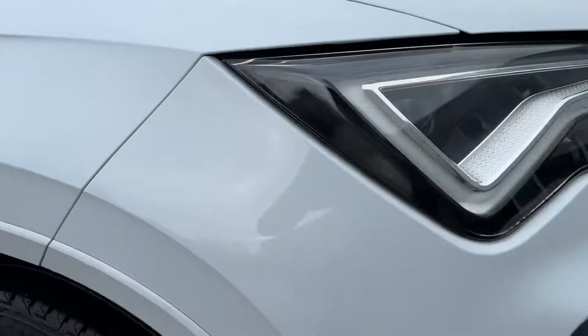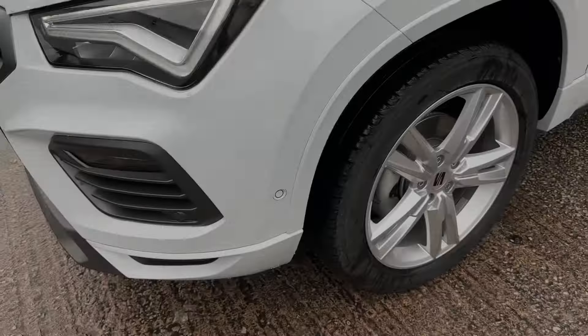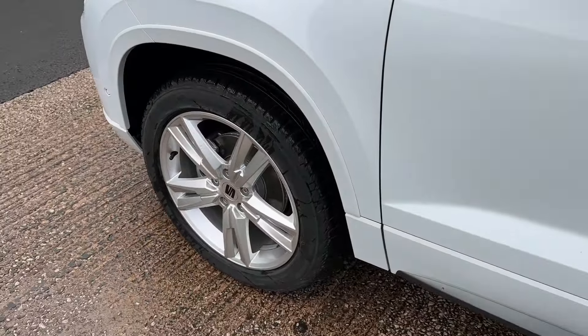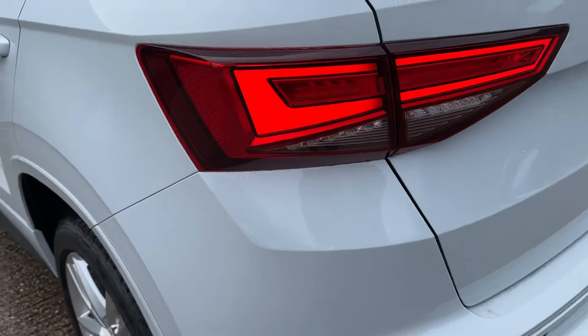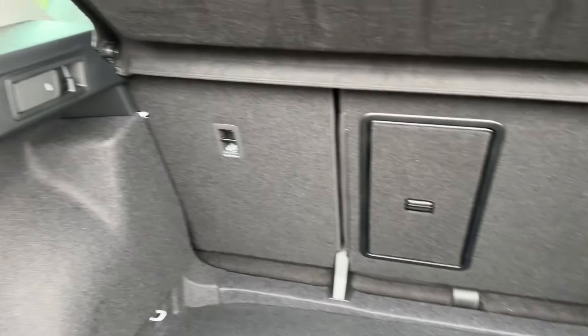Key equipment highlights include the stunning full LED headlights with high beam control, as well as the reassurance of front and rear fog lights. Around the side, contrasting 18-inch silver alloy wheels look beautiful against the white colour. In the rear, you also enjoy full LED taillights with sweeping indicators, as well as an absolutely cavernous load area for your weekly shopping.